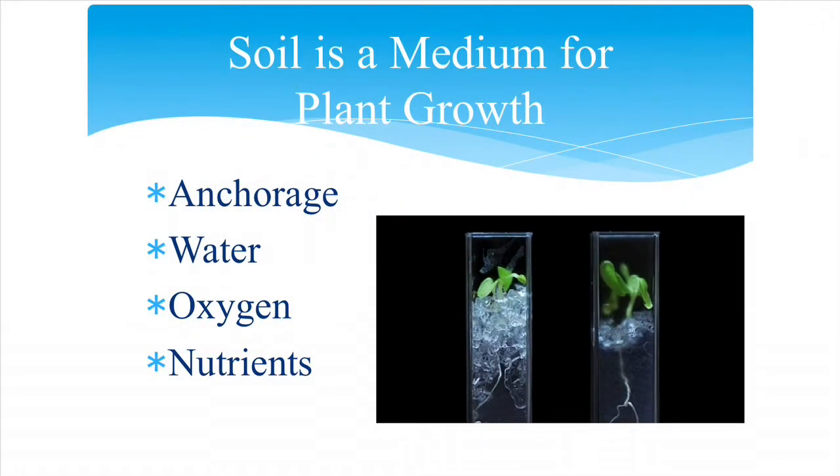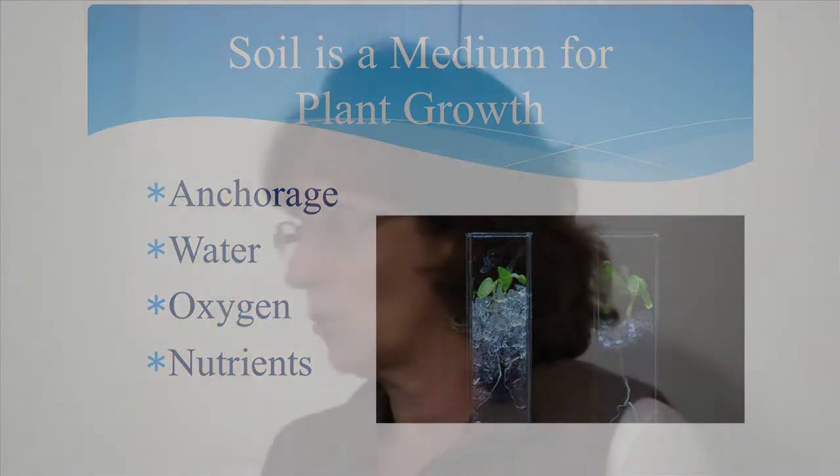Soil is the medium for plant growth — not the only medium, but it provides four major things for plants. It provides anchorage so plants stand up and roots can grow through it. It's also a source of moisture for the plant roots. Oxygen is something a lot of people forget about, but roots do have to carry on respiration and breathe. And of course, soil is a storehouse of nutrients that are absorbed by the roots and brought up to the plant.